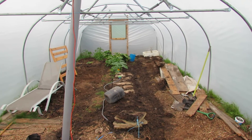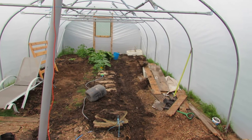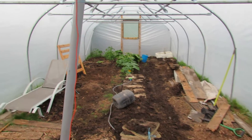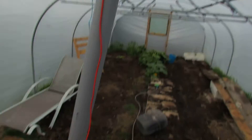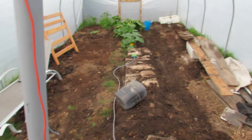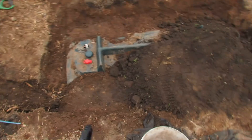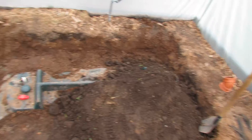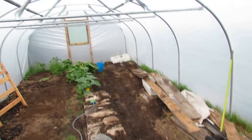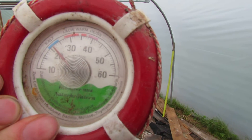This is an update on the thermal store in the polytunnel — it's now about 95% complete. We're sucking in air through this tube at the top, which brings the hot air down through 25 meters of tubing in a U-shape, then it comes back and goes around this 1200-liter oil tank. You can see the temperature at the top is currently 22 degrees.